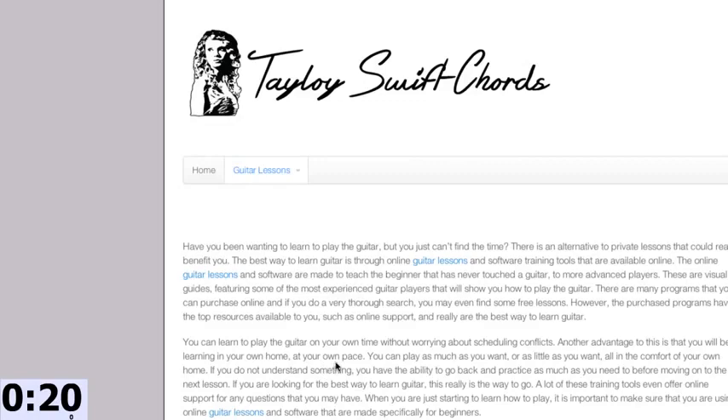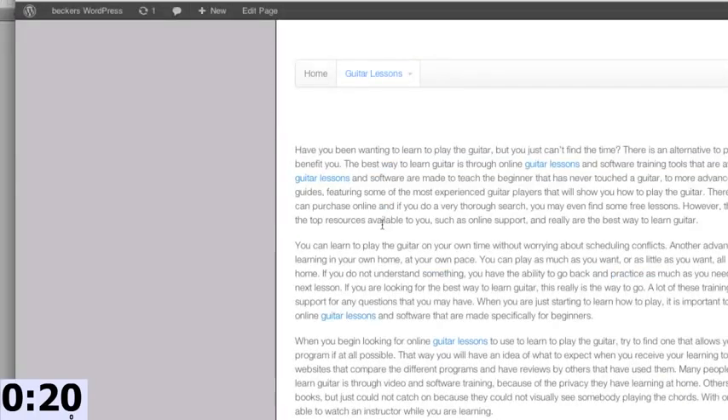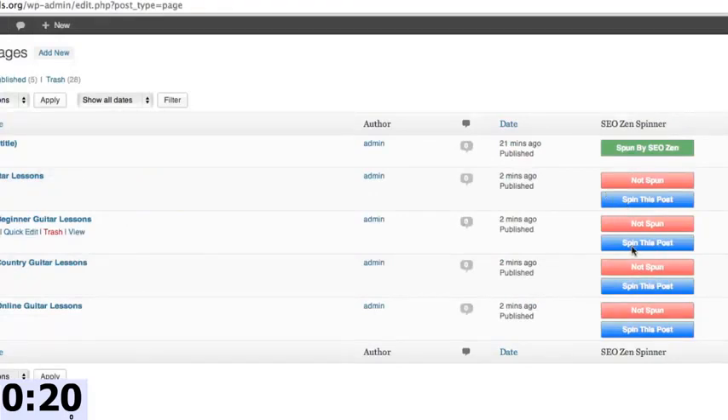You can see within literally 20 seconds I have filled my site with relevant content, relevant videos, relevant affiliate links, all made in a way that makes sense — not spammy. On top of that, SEO Zen also allows you to spin all these pages to make the content super unique. I can just click 'spin this post' on each page and all the content is in a spun, readable fashion on our site.